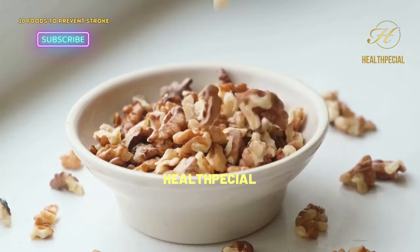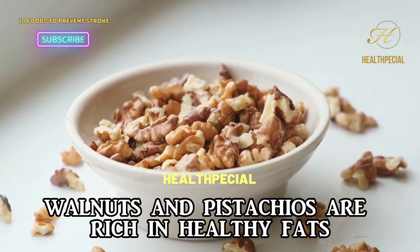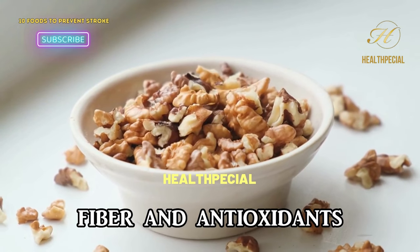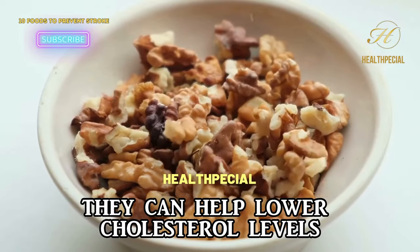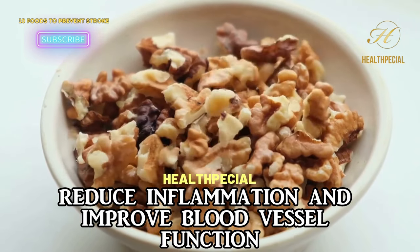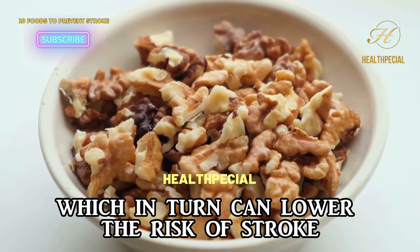4. Nuts. Nuts such as almonds, walnuts, and pistachios are rich in healthy fats, fiber, and antioxidants. They can help lower cholesterol levels, reduce inflammation, and improve blood vessel function, which in turn can lower the risk of stroke.